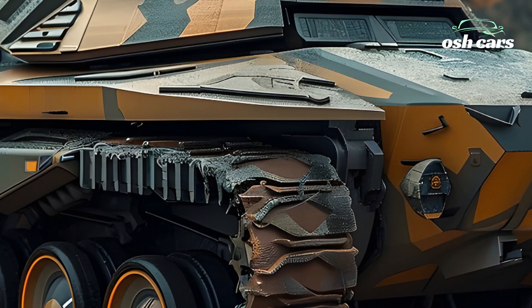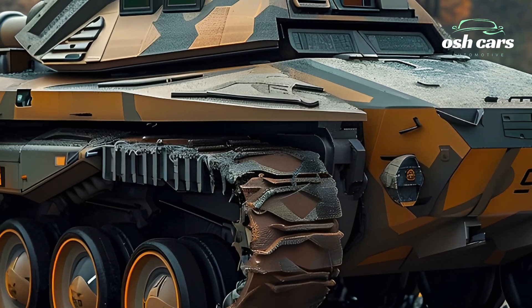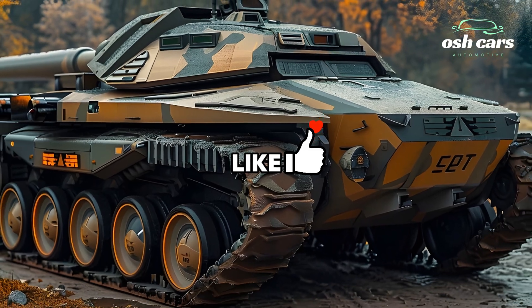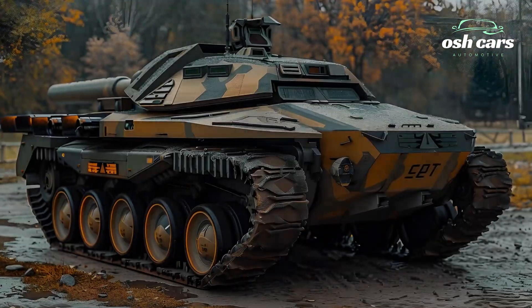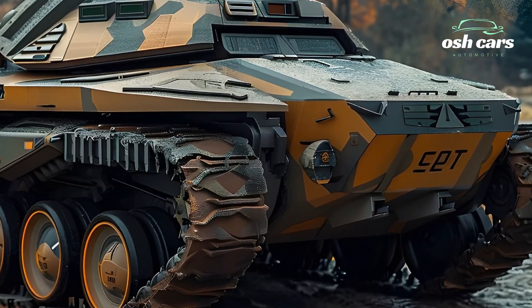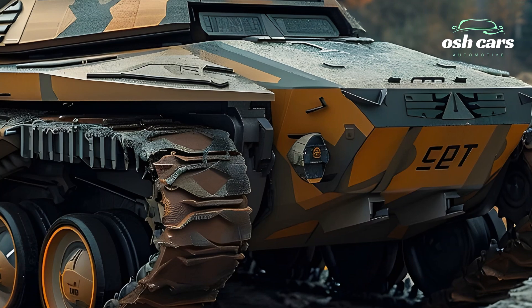Inside, the T-92 is equipped with a high-tech command system that integrates real-time battlefield data and AI-assisted decision-making tools. This advanced interface enhances situational awareness for the crew, allowing them to react swiftly to evolving combat scenarios.